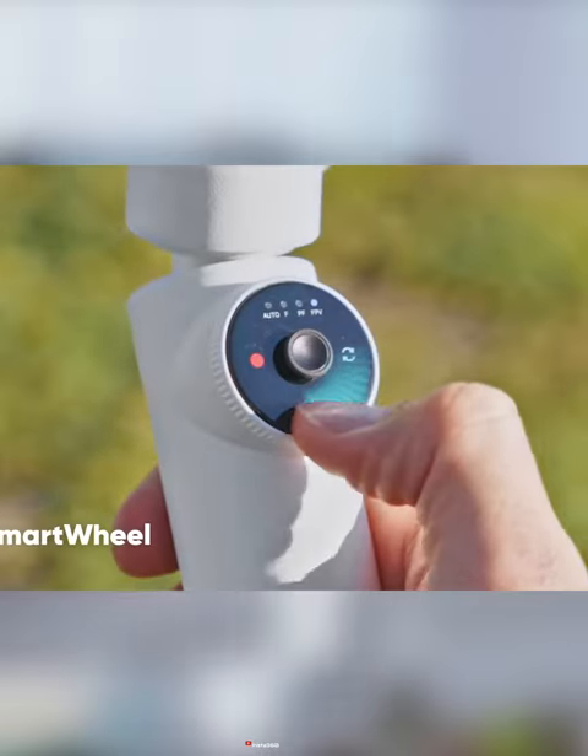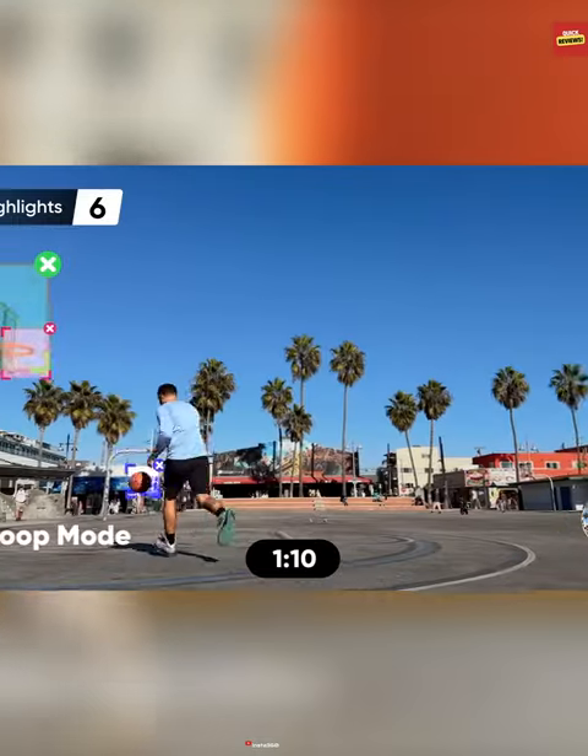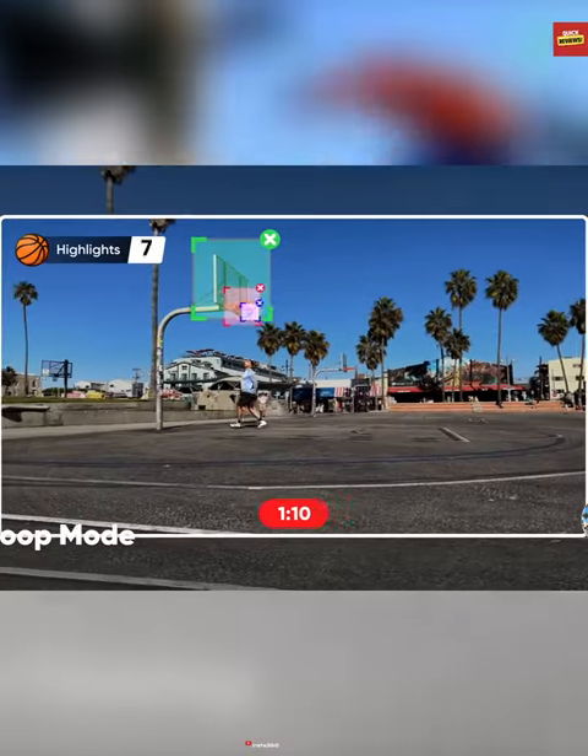The smart wheel offers quick access to essential functions such as seamless zooming in and out. It's foldable and portable, fitting effortlessly into your back.